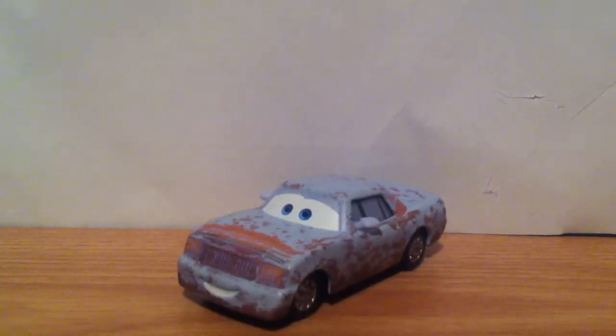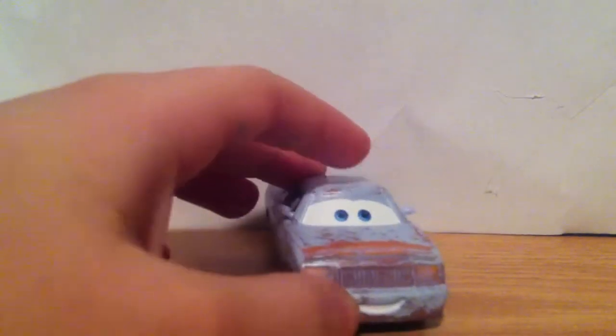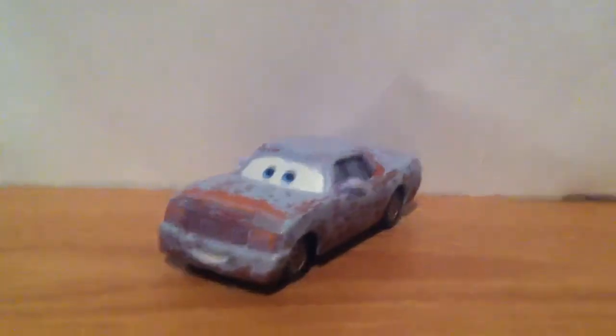So, there she is. There is JaPet. A really nice car. She's all rusty. She has a nice flying expression. She is all blue and red.